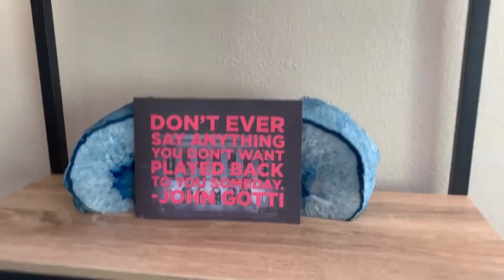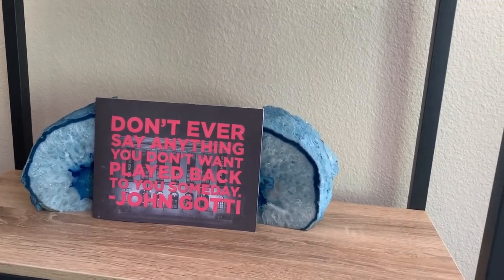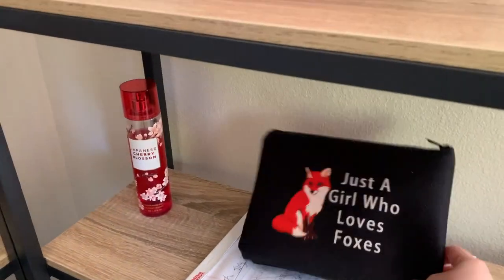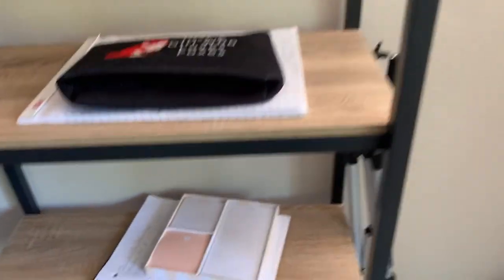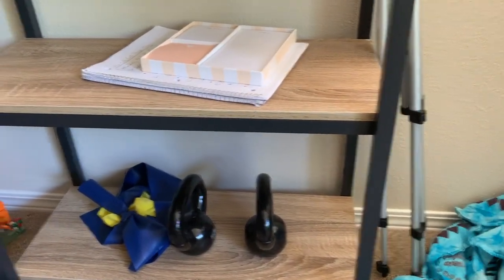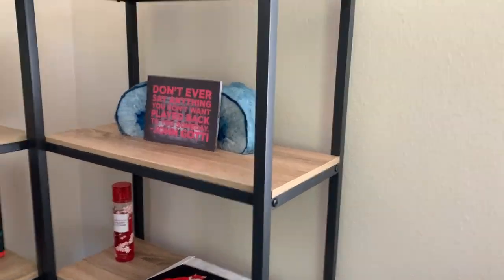Put gambling or partying on hold for an hour or two and go to the Mob Museum — it's amazing. Now we have a 'just a girl who loves foxes' sign — that's me — and some Japanese cherry blossom items and random stuff. I'm excited to at least have an empty bookshelf because I haven't had that in at least five years.